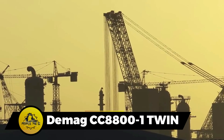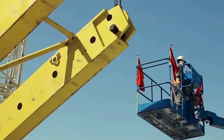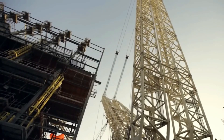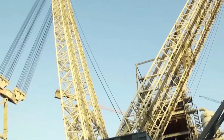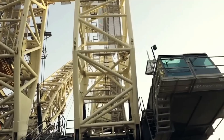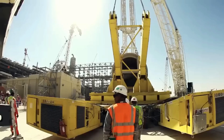The Demag CC-8800-1 Twin is an awe-inspiring crawler crane, towering at 768 feet (234 meters), with a robust lifting capacity of 3,200 tons. Its main boom and luffing jib extends up to an impressive 384 feet (117 meters). This colossal crane is equipped with four hoist winches, a boom derrick with two winches, a boom hoist, a luffing jib with two winches, and a versatile slewing mechanism. The booms and jibs can be combined into three distinct configurations, showcasing the CC-8800-1 Twin's adaptability for a variety of lifting challenges.